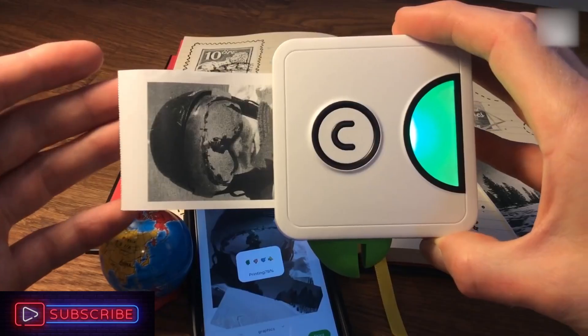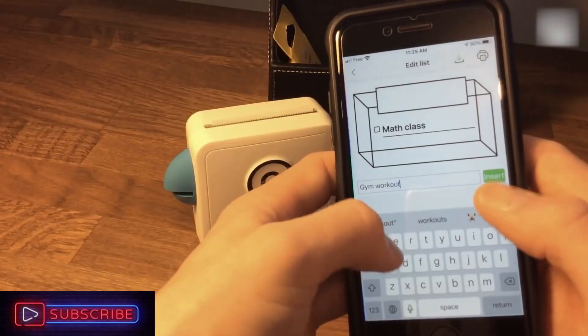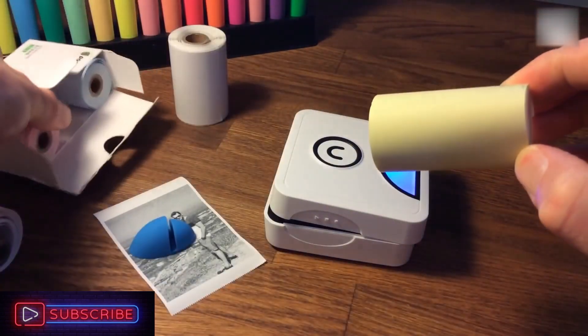Instead of using traditional ink, this device uses heating printhead technology, which will help you save a significant amount of money. There are several types of waterproof and incredibly durable paper to choose from.